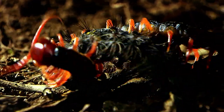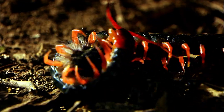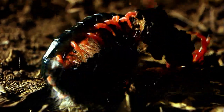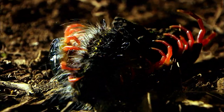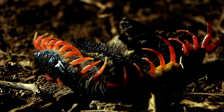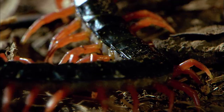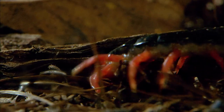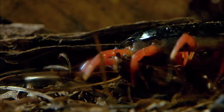Their array of legs provides a tremendous advantage when they hunt. The legs can grab hold of moving prey and help to pin them down. Their bodies are shaped just right for moving through narrow crevices or around the soil.